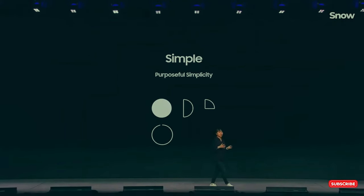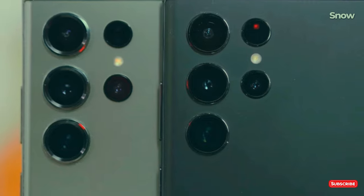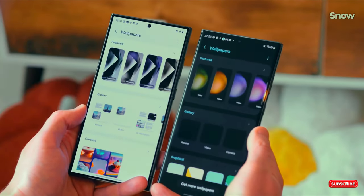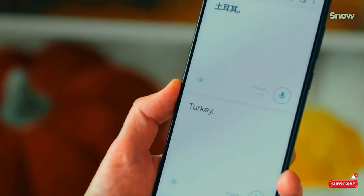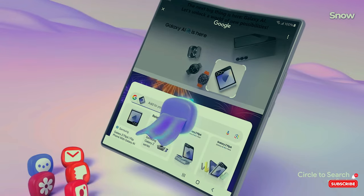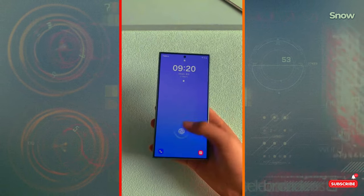Is your phone getting the update? If you've got a Galaxy S24, S23, S22, or even the S21 — including FE versions — you're in luck. Foldable fans are covered too: devices like the Galaxy Z Fold 5, Flip 5, Fold 4, and even down to the Flip 3 are all in line for One UI 7. Basically, if your device is still fairly new, you're golden.